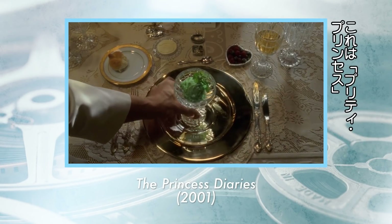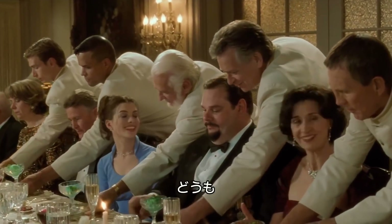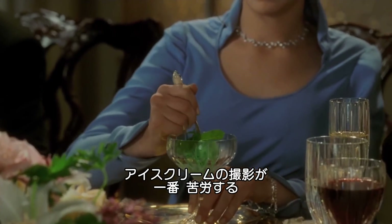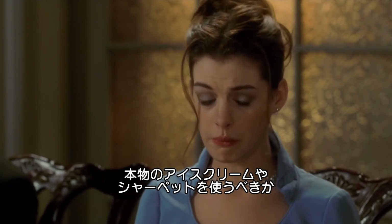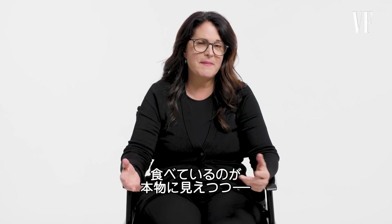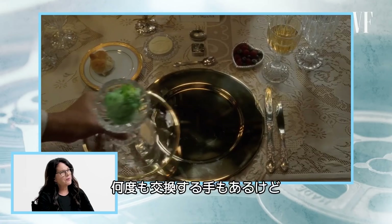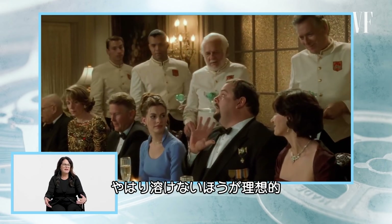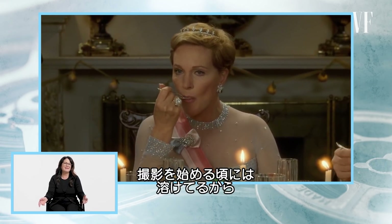This next clip is from The Princess Diaries. In any situation, ice cream is definitely the hardest thing to shoot. Whether or not this is real ice cream or sorbet is an open question. Because they're eating, you would have to make something that looks like sorbet but doesn't melt. You also could just keep resetting the scene, but it would be ideal to have something that doesn't melt, because by the time you started shooting, it could be melting.